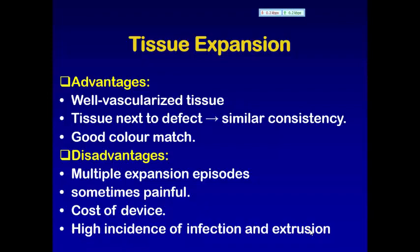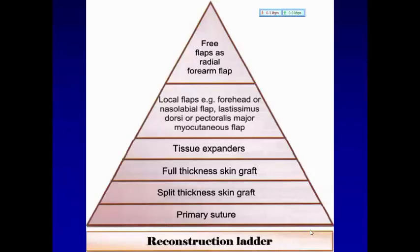عرضه للإنفكشن وأحيانا نضطر نرفع هذا الجهاز. لدينا طرق الـ skin reconstruction. نتحدث عن method of closure. نبدأ من primary suturing، إذا ما أمكن split thickness skin graft، إذا ما أمكن full thickness skin graft، إذا ما أمكن tissue expander، إذا ما أمكن local flap، وإذا ما أمكن free flap كـ radial forearm flap. نسميها reconstruction ladder.